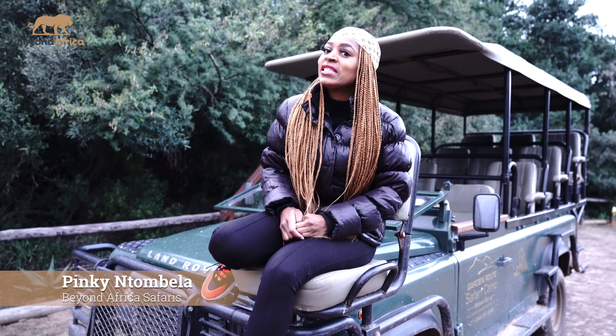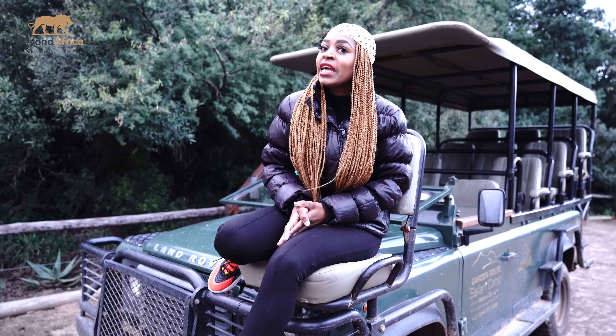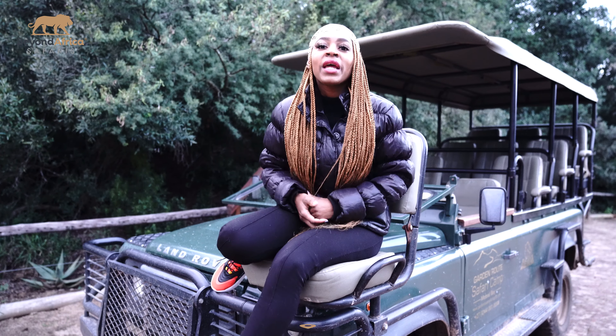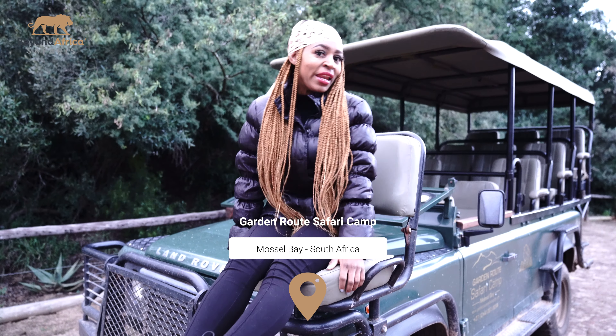Good morning! How are you guys? My name is Pingin Domela from Beyond Africa Safaris. Today I'm going to take you on a safari game drive. We are going to kick off our tour right here from the Garden Route Safari Camp. So come with me, let's go and have fun.